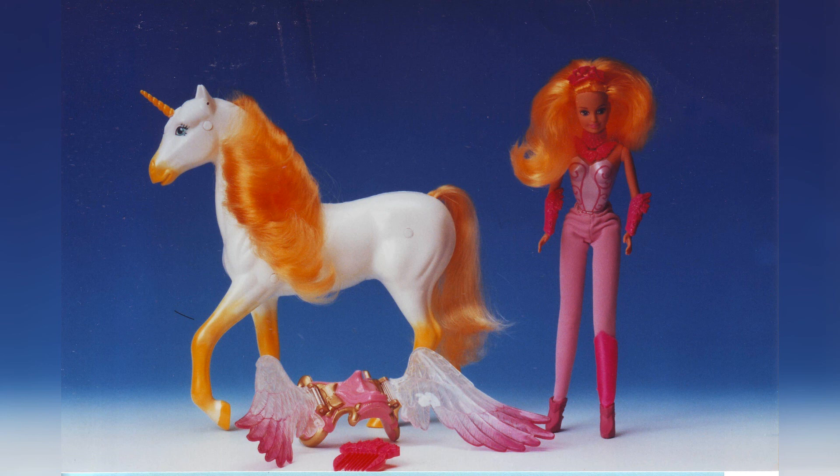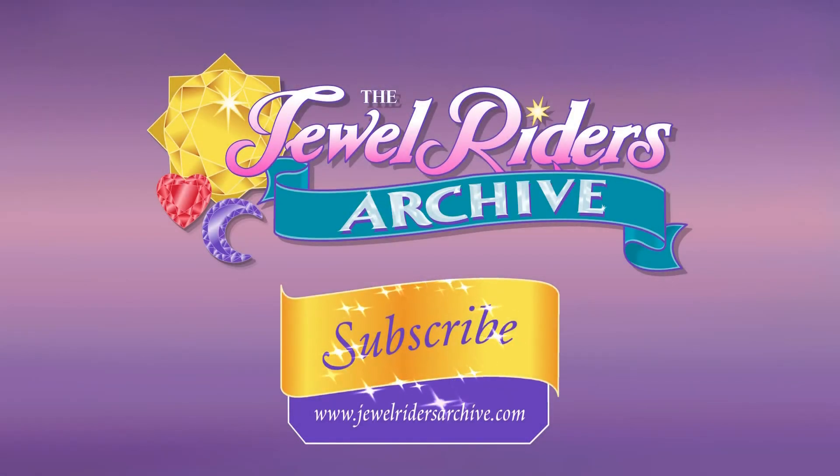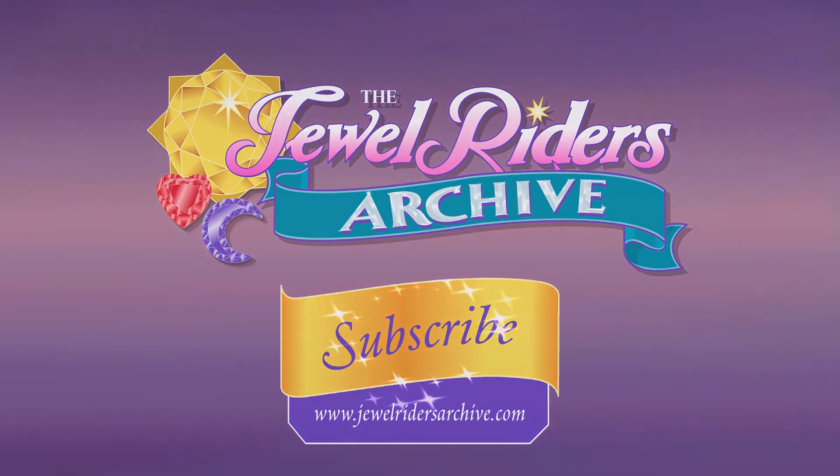I would have loved to have done fashion dolls for her — it would have been a blast. Kickstarter, here we come! By the magic of the Sunstone, you're tuned into the Jewel Rider's Archive.